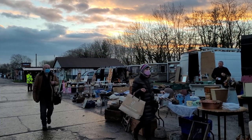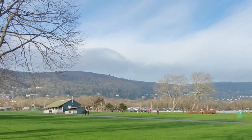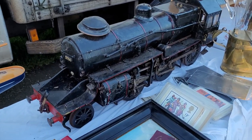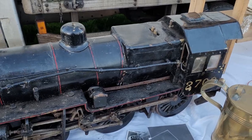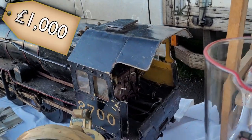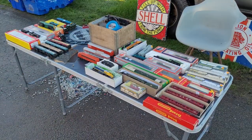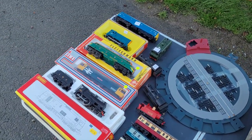After exhausting the indoor area we headed out into the showground with its beautiful views of the Malvern Hills to see what else we could find. One of the first things we came across was this mighty model of 2700, and despite looking like it needed a fair amount of work it still had a price tag of a thousand pounds — a little bit out of my price range, so we quickly moved on. We came across a couple of sellers who had 00 gauge stuff, mostly Lima and Triang with a few bits of Hornby, Wren and Fleischmann mixed in.